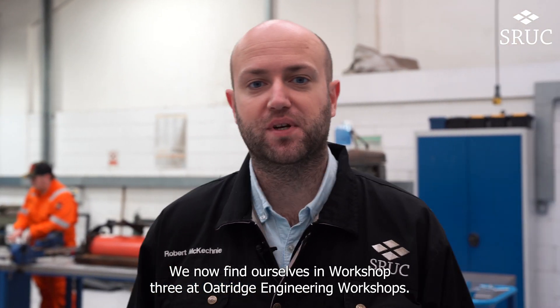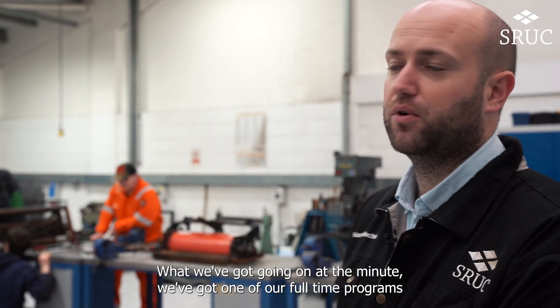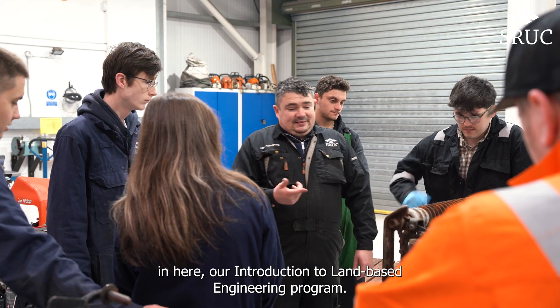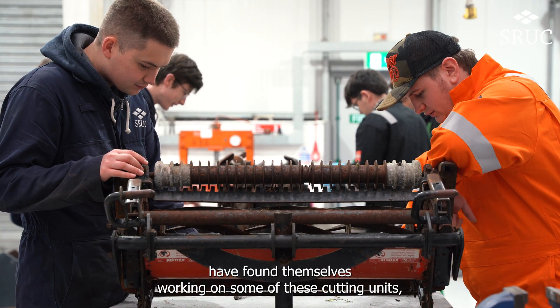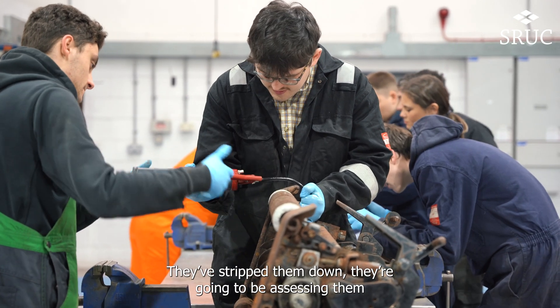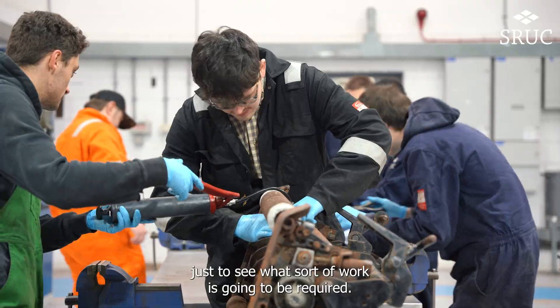We'll now find ourselves in workshop three, the Oatridge engineering workshops. We've got one of our full-time programmes in here — our introduction to land-based engineering programme — and the candidates here have been working on some cutting units, which we can see them gathered around the benches at the moment. They're stripping them down and going to be assessing them to see what sort of work is going to be required.